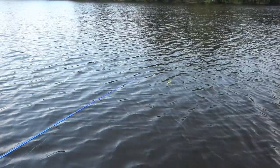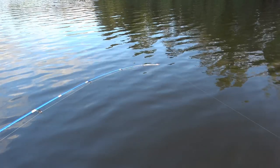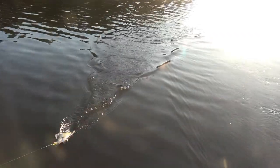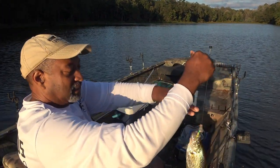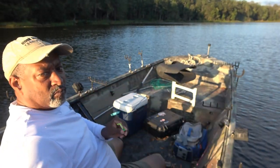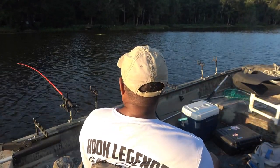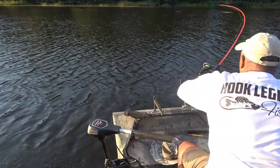Going back over here, putting a wind in — oh look, we got some action over here guys! Got some action. Small fish, but on the orange Durango.